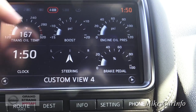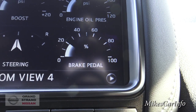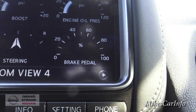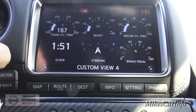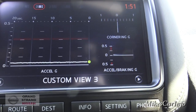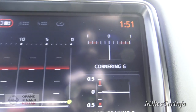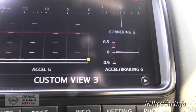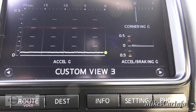Scrolling to the next custom view, you can see it has transmission oil temperature, boost engine oil pressure, and the brake pedal — it actually measures the pressure on the pedal. Scrolling again, this is the G-forces on the vehicle: acceleration G's and cornering G's, as well as acceleration and braking. As you're going forward it goes one way, and as you stop it goes the other, giving you the readouts. That is absolutely amazing.